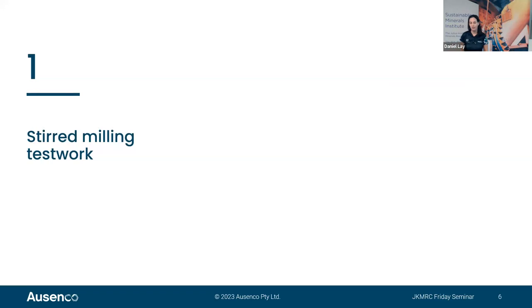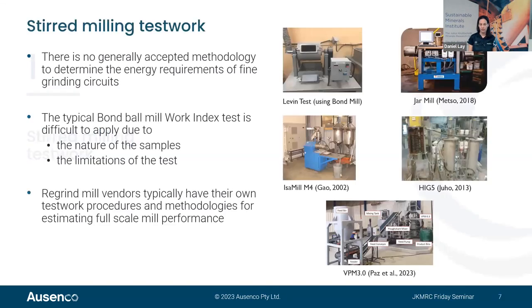There is no generally accepted methodology to determine the energy efficiency of fine grinding duties. The typical Bond mill test is difficult to apply because of the nature of the samples and limitations of the test. When truncated or fine feeds from flotation circuits are submitted to the Bond test, the feed and product don't follow similar slopes in log-log space. To address this, vendors have developed test work procedures specific to their mills to estimate full-scale mill performance.